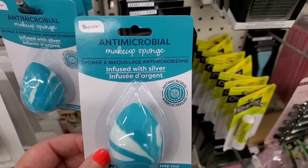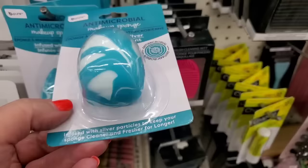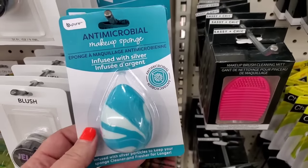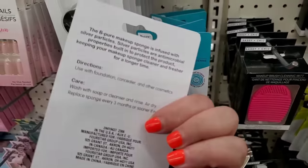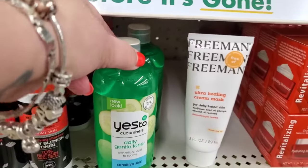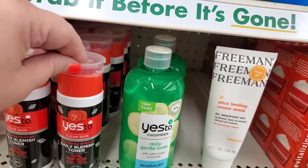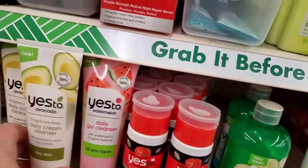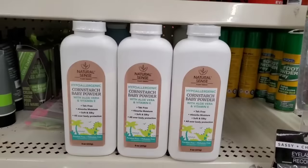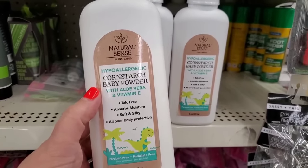This is something I've never seen before — the antimicrobial makeup sponge infused with silver by Be Pure. After the great stuff Be Pure has given us lately, I think this may be a really great product and I'm willing to give it a try. They also have the daily gentle toner for sensitive skin and daily blemish toner by Yes to Tomatoes — so much awesome stuff still in store.